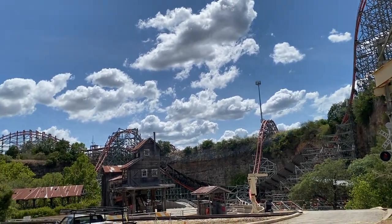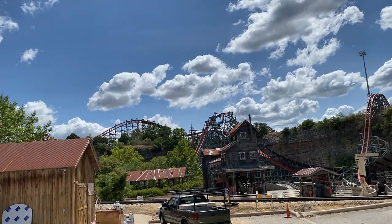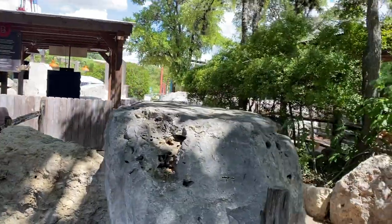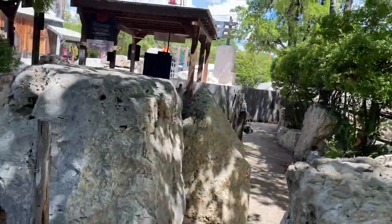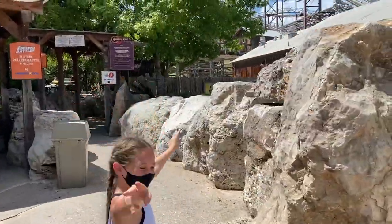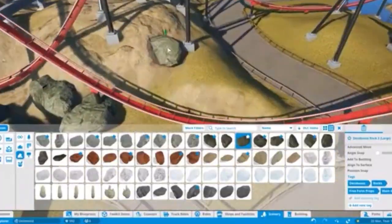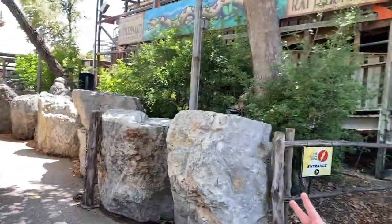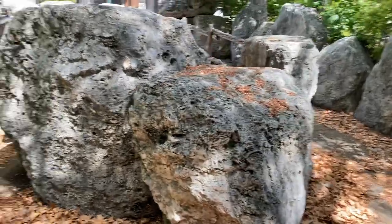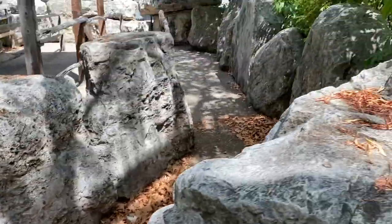Starting off with the least important category and moving up to the most important, first let's talk about looks. I was tempted to call this category theming, but then I realized that Iron Rattler has none. As you walk under the generic-looking entrance, you will come across hashtag rot work as you walk through the bland and sad-looking queue. I mean, come on, they didn't even try here. Literally all they need is a leaf blower. A leaf blower. Like, geez, Six Flags, you're not that cheap.